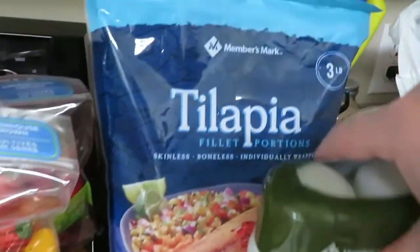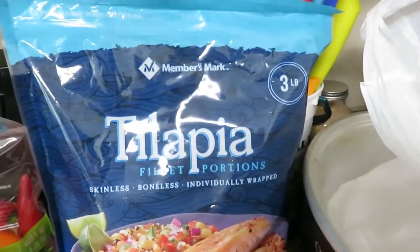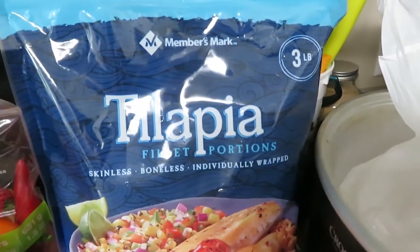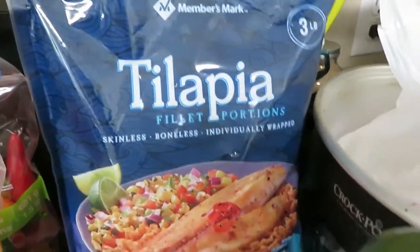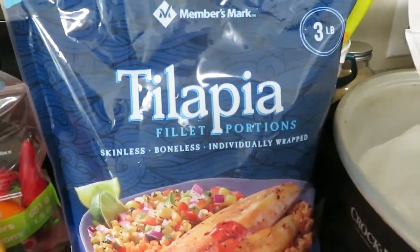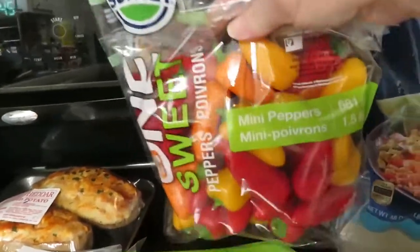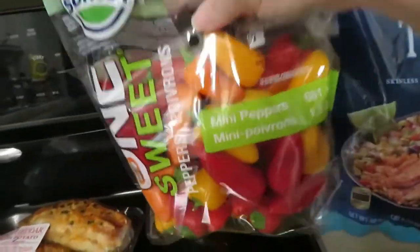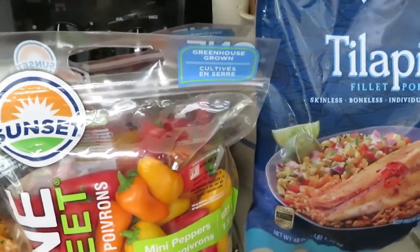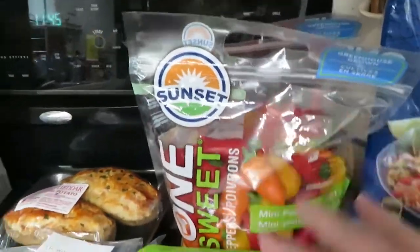I needed to stock back up on tilapia. Walmart had a four-pound bag and it was almost $20. My Sam's Club is right next door to my Walmart, so it was definitely cheaper for me to get the Member's Mark tilapia at Sam's Club — this is $12.98. The last thing I got was two of these little sweet peppers and they are $5.48 each. My daughter enjoys these and I've got a recipe planned coming up for that.